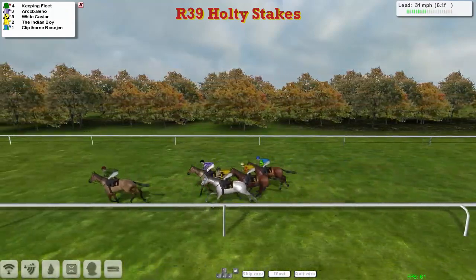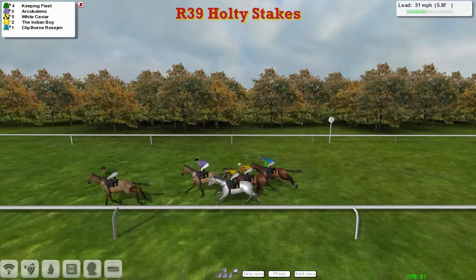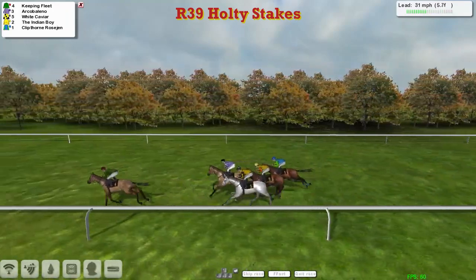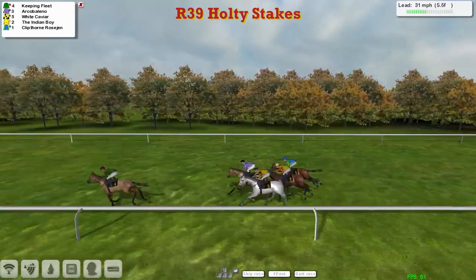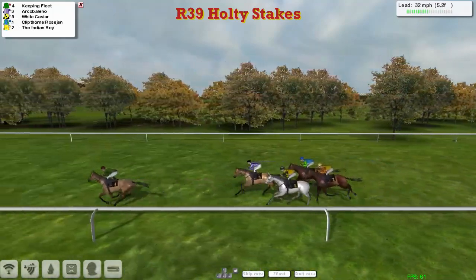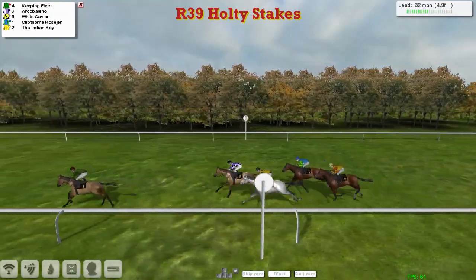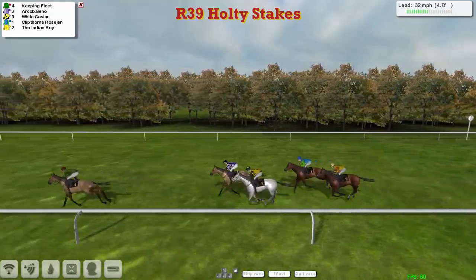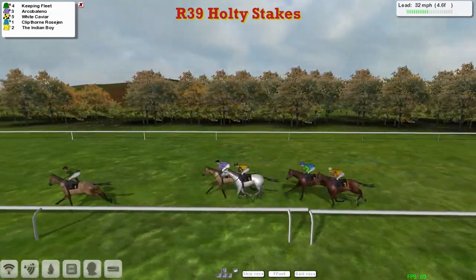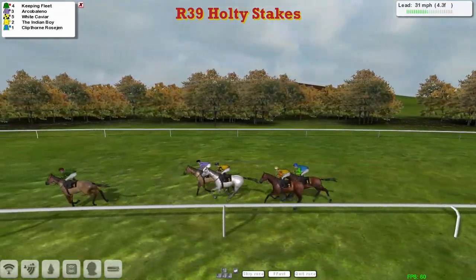It's Keeping Fleet who's keeping the lead and it's two clear. Arco Bellino in second, then White Caviar is third, with the Indian Boy fourth, and Clipthorne Rosegen the backmarker of the five. As they make their way down towards the final five furlongs, Keeping Fleet has an undisputed lead from Arco Bellino and White Caviar, then the Indian Boy and Clipthorne Rosegen.